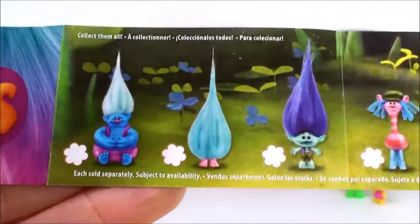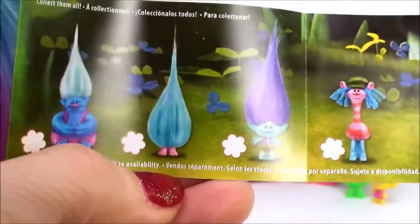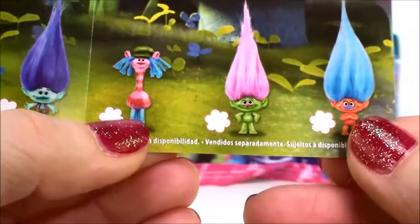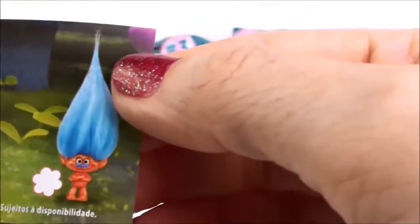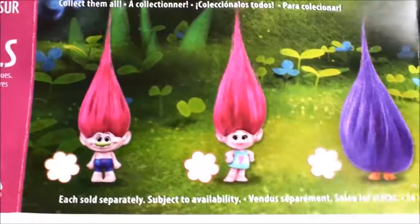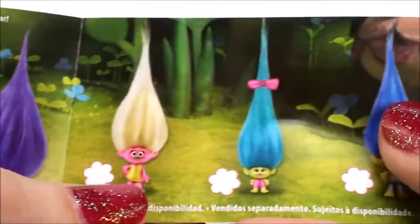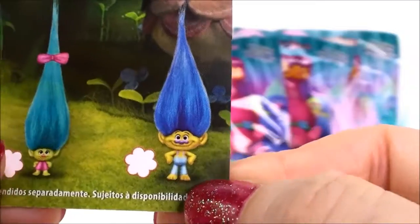There are 12 new characters to collect. There's Biggie — I got him already. There's the new blue Fuzzbert-looking one. Here's Branch — I got him. There's Coobra, which is super exciting. Here's the little green glitter troll, which I have over here. And I'm not sure who this guy is, but he's super cool — he's another glitter troll. And here's some more on the back. There's a new Poppy — I haven't gotten her. Another Fuzzbert-looking fuzzy one, and this is a new Moxie Dewdrop, and there's Smidge. And I'm not sure who that is — looks a lot like Creek, but not the same color.